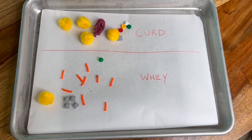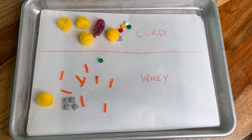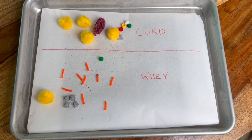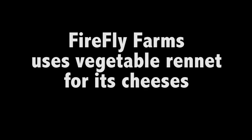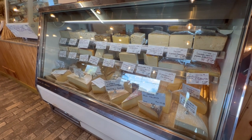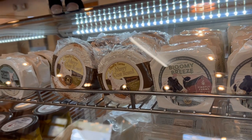The solid part is called the curd and is made up of most of the proteins and fat. The liquid part, called whey, carries most of the water and sugars. That is the same process our stomachs do when digesting milk — the rennet and acids in our stomachs curdle the milk. How much rennet is added and how long it sets is determined by the cheese being produced. More rennet and more time produces drier, harder cheeses, and less rennet and less time produces softer, wetter cheeses.